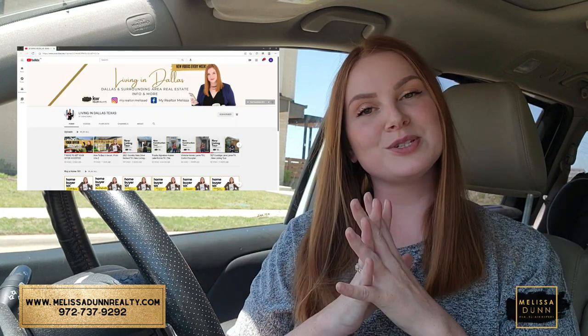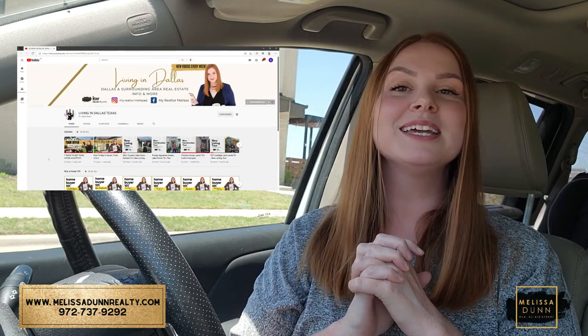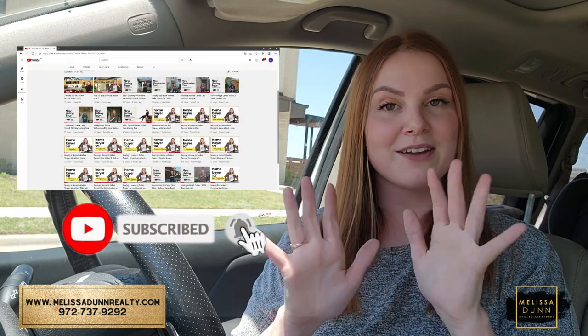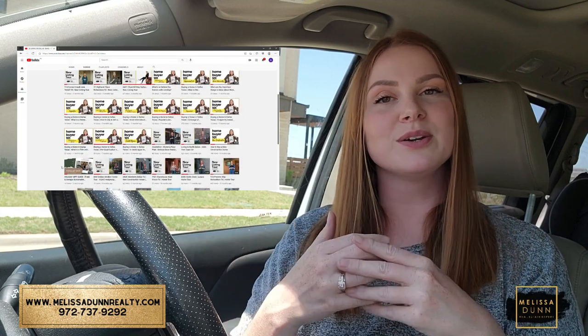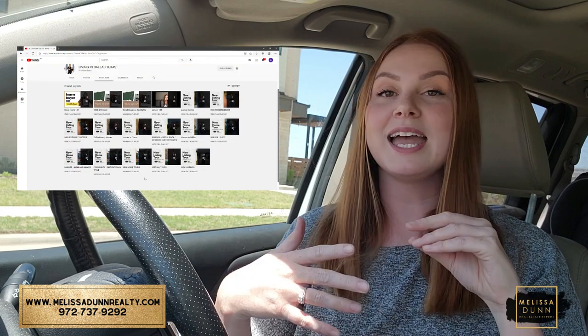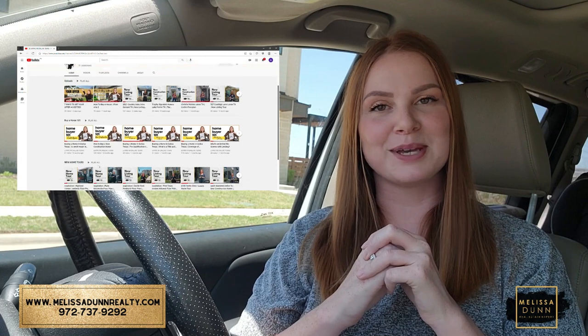I can't wait to show you this neighborhood, but before I do, I have to ask — if this is your first time to our channel or if you haven't subscribed yet, we'd love for you to become part of our family. Just hit the subscribe button and the notification bell so you'll be notified every time I put out new content. We put out videos at least once a week: driving tours, new construction, hot listings, and fun things to do in the DFW Metroplex.